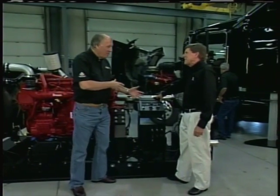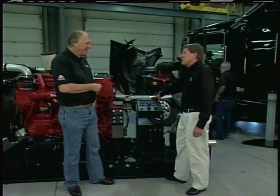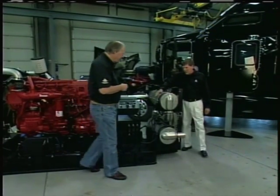So you can go and put all kinds of little problem areas in that for technicians to troubleshoot. Absolutely — they look for the problems and have to track them down and find them to be qualified to work on these engines. Now I'm anxious to see how this system works. Well, let's show you — proof is in the pudding.